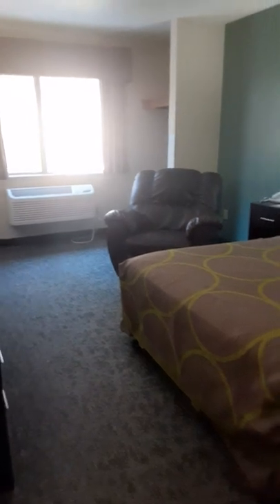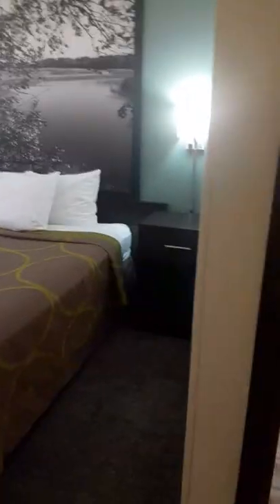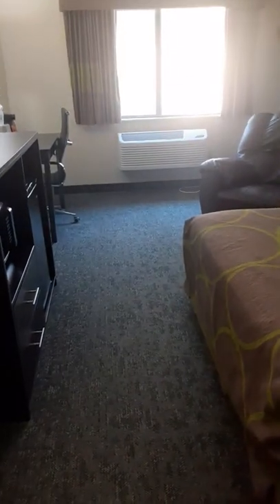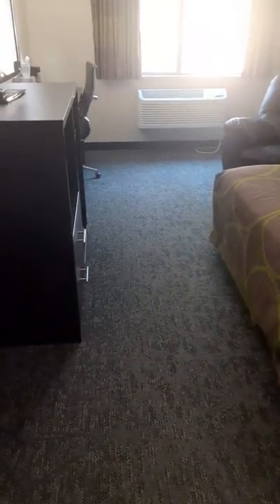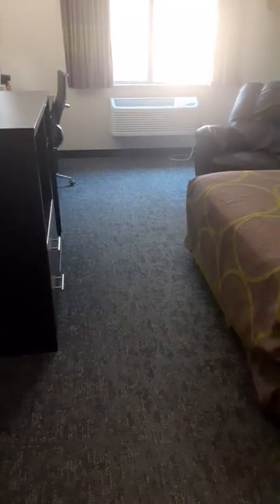Thank you so much for watching my review of this beautiful Super 8 Hotel. We were here almost two and a half weeks and it is really beautiful. You can visit Super 8 in Cloquet, Minnesota. Thank you guys for watching — don't forget to subscribe and like our channel. Bye bye, guys!